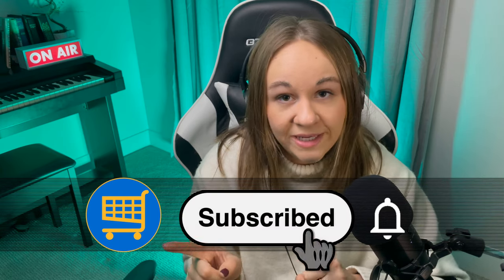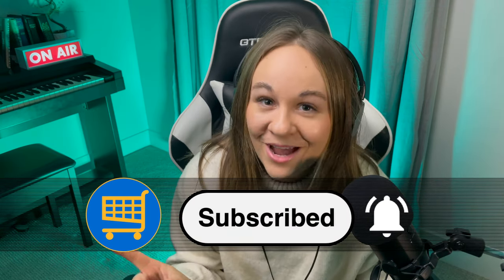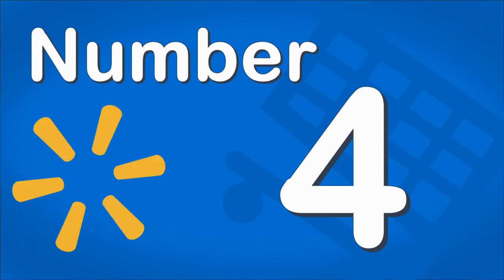Thank you so much for making it this far. We have two more items left, but before we get to them, hit the like button and please consider subscribing so you never miss out on a Wise Wally buy. Number 4.